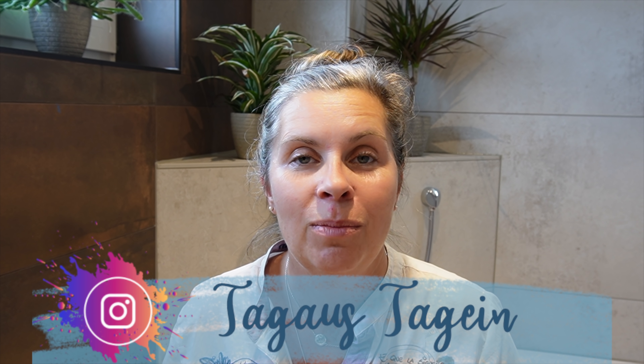Ich sage jetzt erstmal danke fürs Zuschauen. Wenn euch das Video gefallen hat, würde ich mich freuen, wenn ihr mir einen Daumen nach oben schenkt. Abonniert doch gerne den Kanal und schaut mal bei Instagram vorbei — da bin ich nämlich auch tagtäglich und mache meine Stories. Und dann hoffe ich, wir sehen uns bald mal wieder. Schaut mal wieder rein. Bis dann. Tschüss.